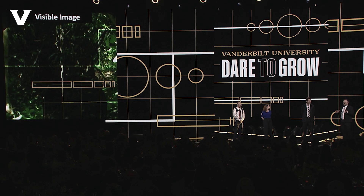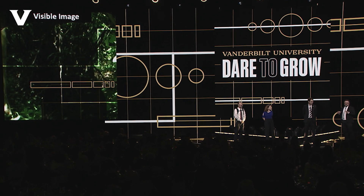As hunter-gatherers, humans have had to master the art of being invisible to the human eye. The thing is, the human eye only sees a very small portion of the electromagnetic spectrum.